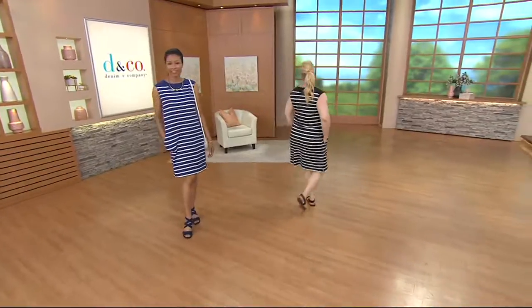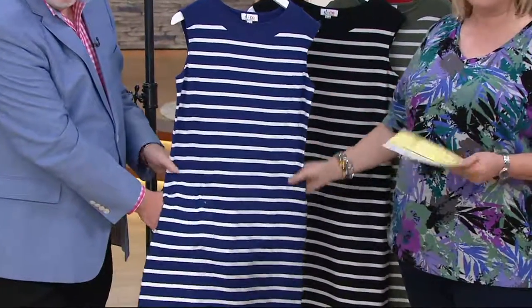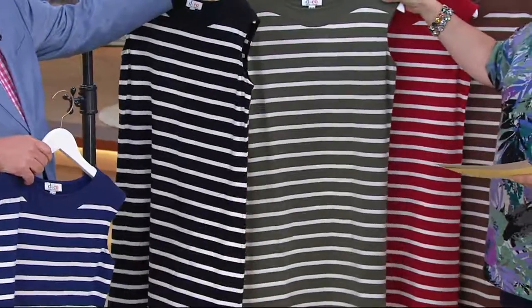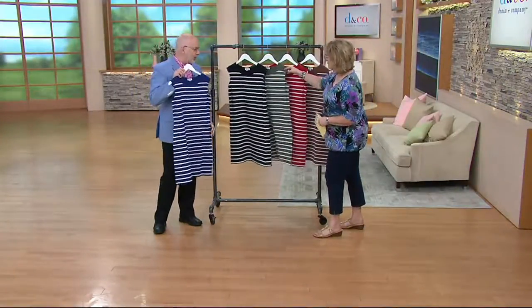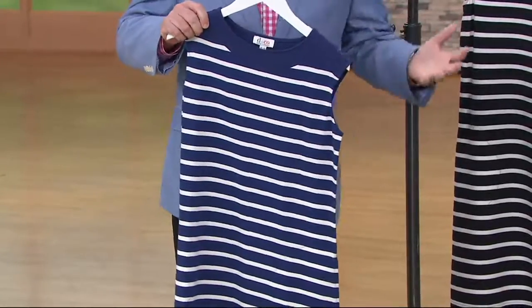We're going to talk next about a cute little dress. This is brand new as of June 5th - it's a striped boat neck dress, the perfect summer dress. It has pockets, the nautical stripe, and even a boat neck. If you're not a sleeveless girl, pop on a little cardigan, jacket, shawl, or scarf and you're good to go. We have it for you on two easy payments of $17.25 today. Colors include bright navy, black, dark olive, apple red, and chestnut brown. It's done in perfect jersey - 95% cotton, 5% spandex. It's just the cutest little summer dress - could be a beach cover-up or just throw and go.